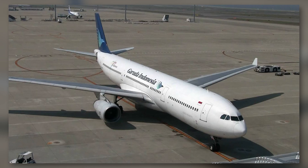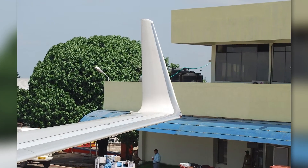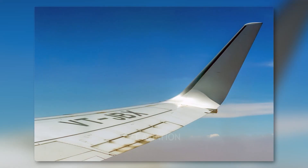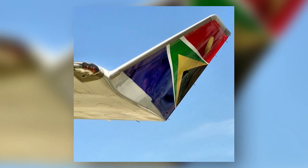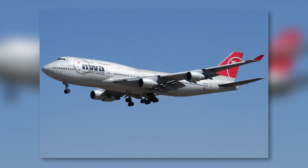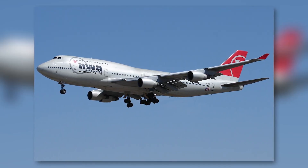Non-blended upturned winglets are typically more angular and may not provide the same level of efficiency as their blended counterparts. However, they are still more effective than having no winglets at all and are significantly cheaper than blended winglets. One of the earliest adopters of non-blended upturned winglets was the famous 747.